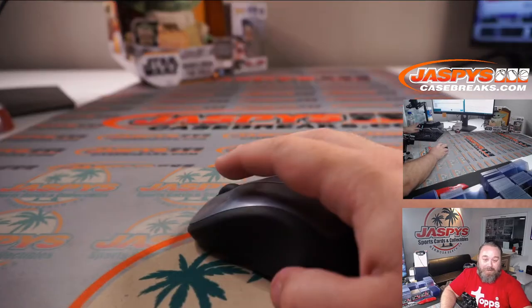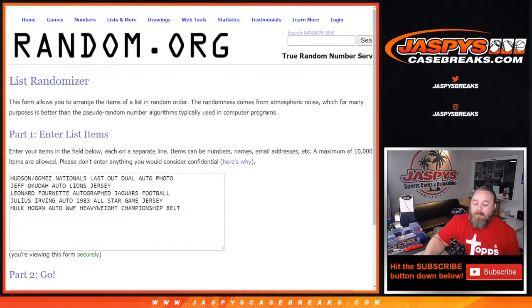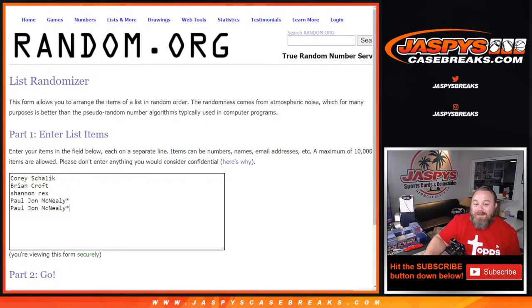Let's pop over to the randomizer. I'm going to pause the video, type in the hits, and then we'll come back, randomize both lists, and figure out who's taking home what. Okay, we're back. Here are the hits: Hudson and Gomes Nationals 'Last Out' dual autograph photo, Jeff Okudah autograph Lions jersey, Leonard Fournette autograph Jaguars football, Julius Erving autograph 1983 All-Star Game jersey, and Hulk Hogan autograph WWF Heavyweight Championship belt — those are the five hits.